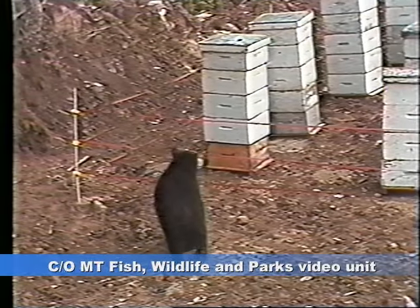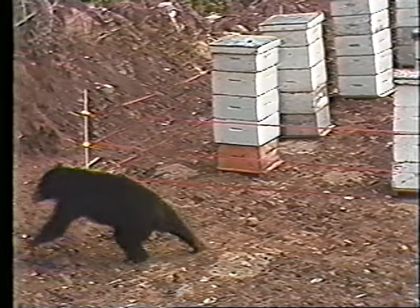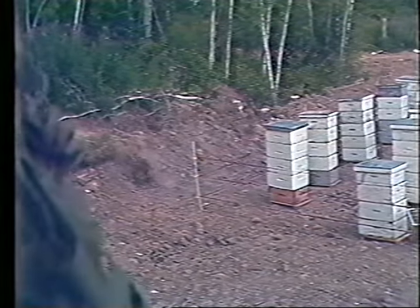Wild bears who have never experienced a shock typically touch the wire with their nose, get shocked, and run away. Caretakers at the Grizzly Discovery Center say that this is what new bears do when they first arrive at their facility.